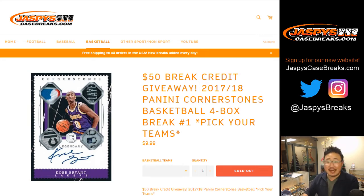Good evening everyone, Joe for Jazby's CaseBreaks.com. A little blast from the past — we're doing 17-18 Panini Cornerstones Basketball. It's a four box, pick your team number one, with $50 a break credit being given away at the end.